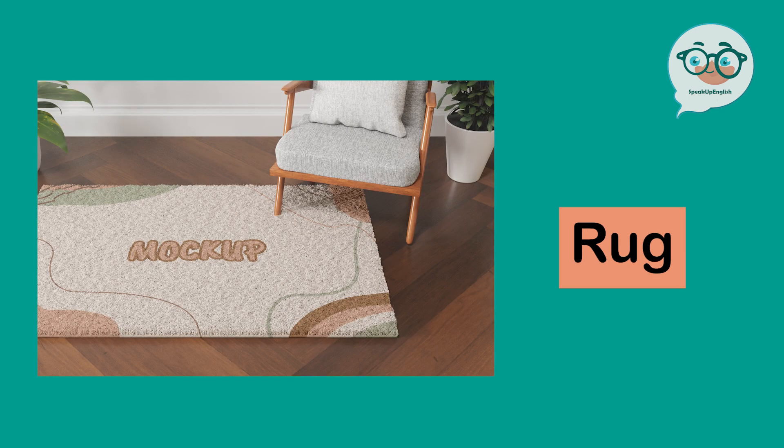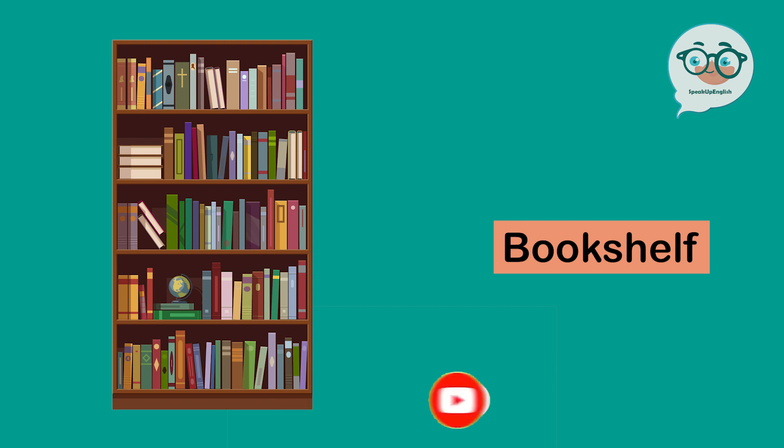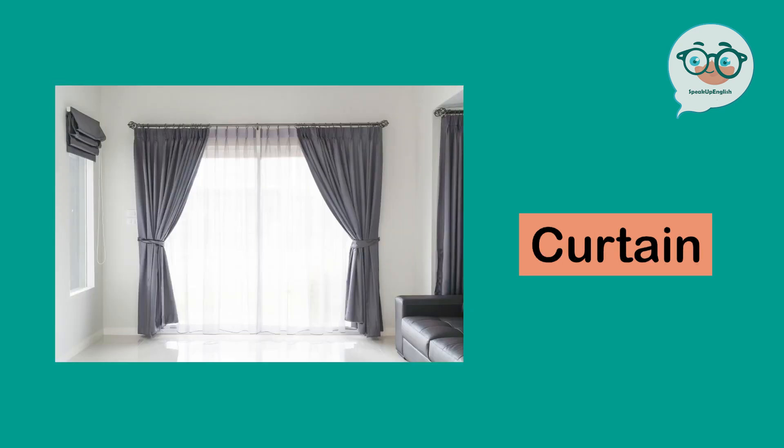Rug. Lamp. Bookshelf. Fireplace. Curtain.